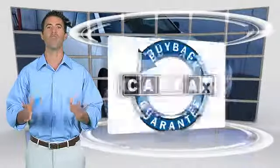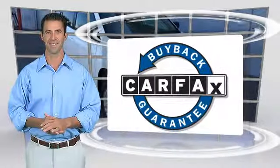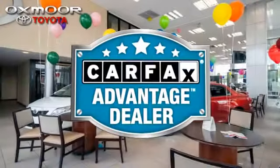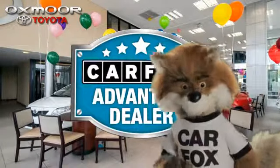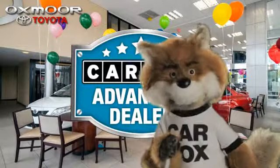This vehicle qualifies for the Carfax Buy-Back Guarantee. Just say show me the Carfax at Oxmoor Toyota, a Carfax Advantage dealer.